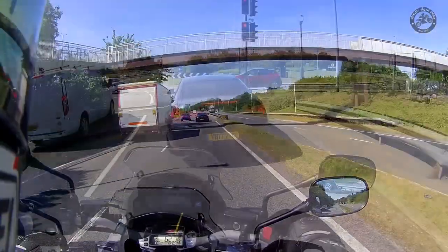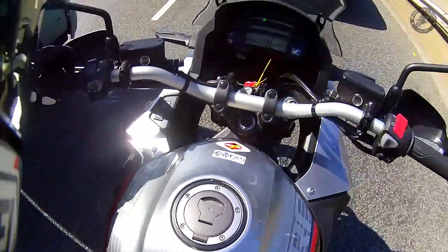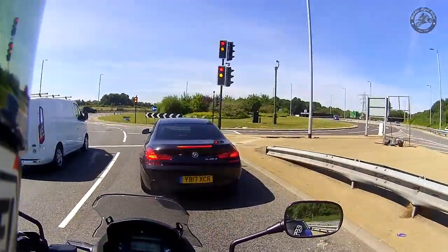Switchgear is typical Honda — feels solid. I'm flat-footed on the ground but it's a bit of a stretch.